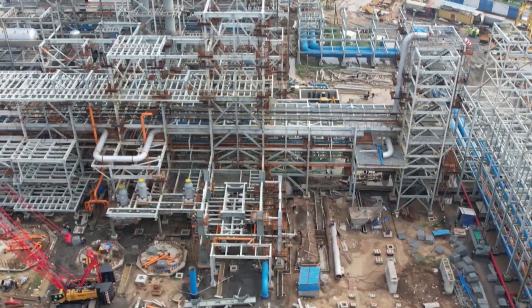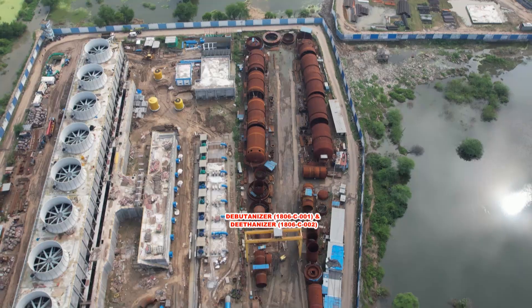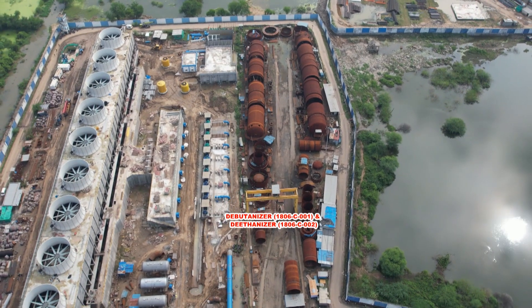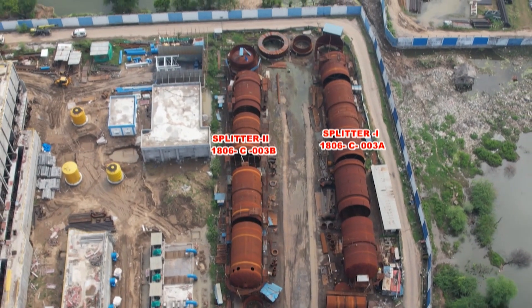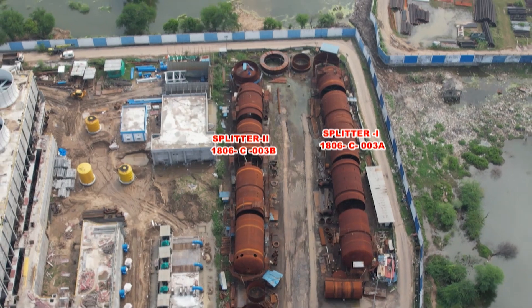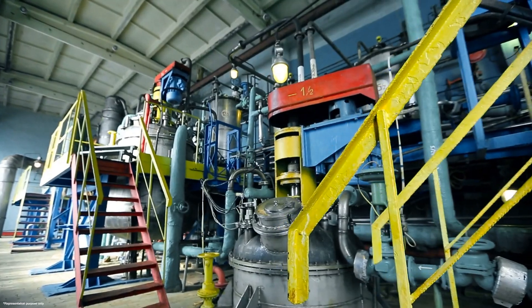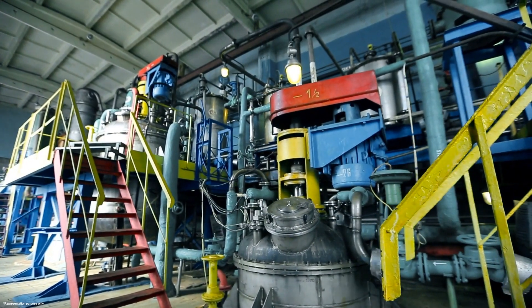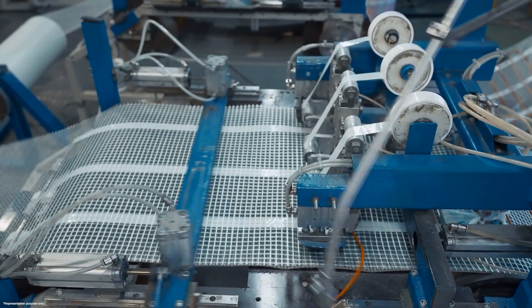The propylene recovery plant is designed to facilitate the removal of heavy C4 components through a debuthanizer column and the removal of heavy C2 components via a deethanizer column. The plant also features a C3 splitter column, which utilizes a heat pump compressor to provide reboiling and condensing duties for superfractionation of propylene. These processes ensure the production of high-quality propylene, which is essential for various industrial applications.